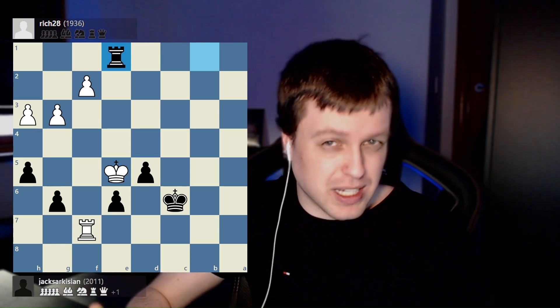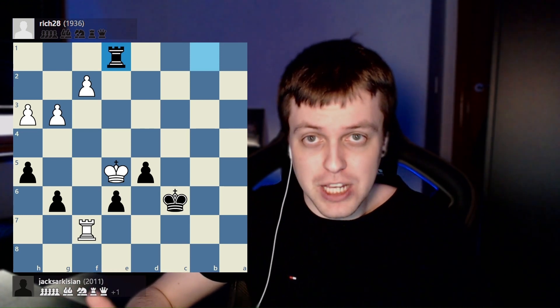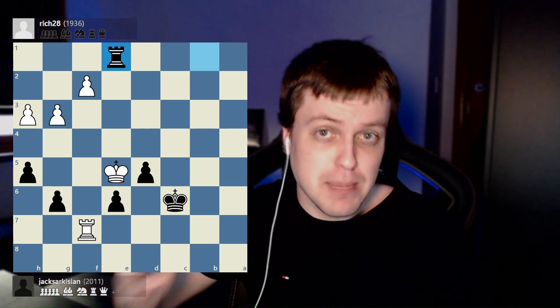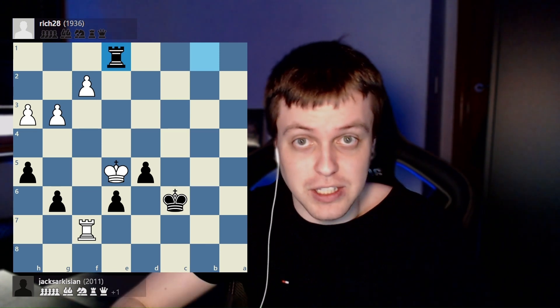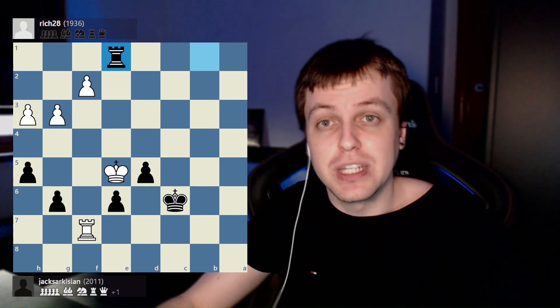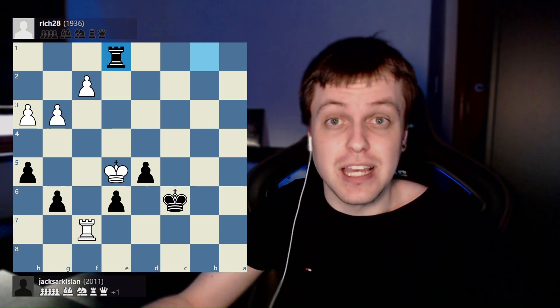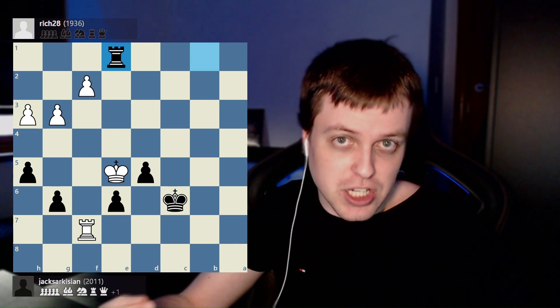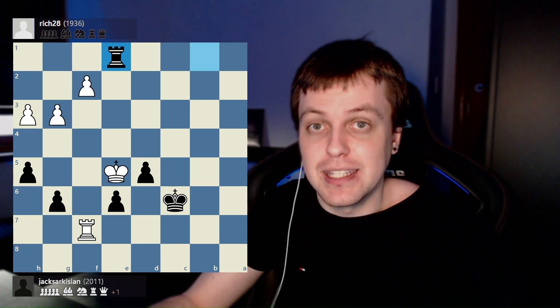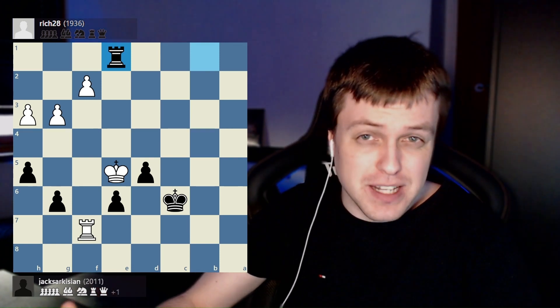You might be wondering: isn't this just calculation? The answer is yes. The combination of visualization and conceptualization is just calculation. The reason you keep blundering your pieces is not because you can't conceptualize — it's because your conceptualization solely relies on your visualization. If your visualization fails, so does your conceptualization, because it is dependent on the pieces you can see. So how do we fix this?